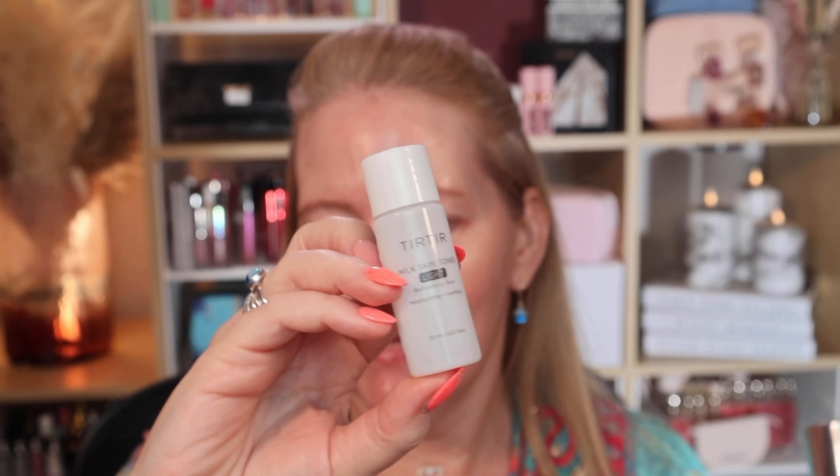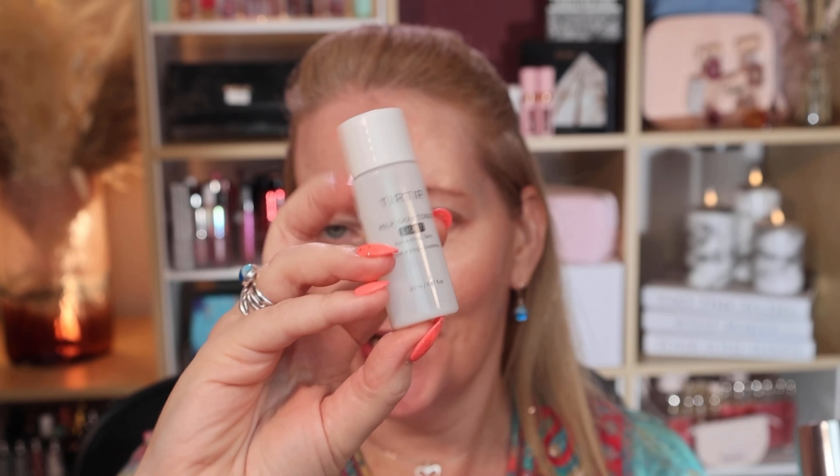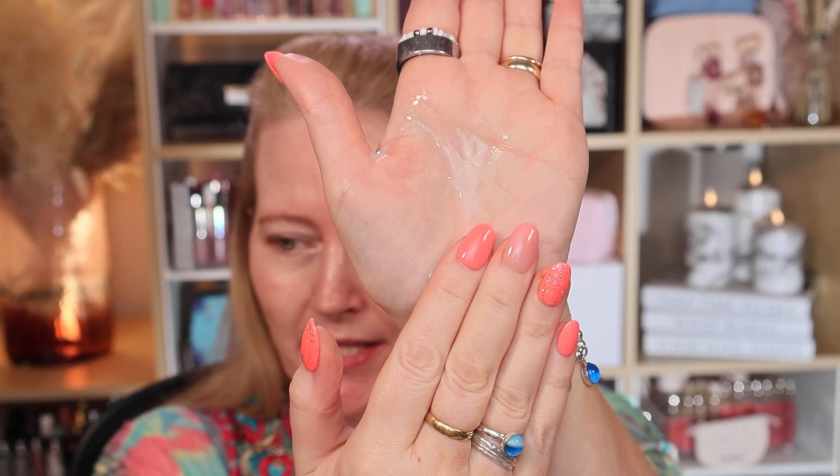I got a free mini Teer Teer toner when I ordered my Teer Teer foundations — in fact I got two, which was super handy. I won't use the travel size now because I'm keeping it for travel. I use this toner every single day. It's got this milky finish — I'm trying to show you and it's rolling down my hand!